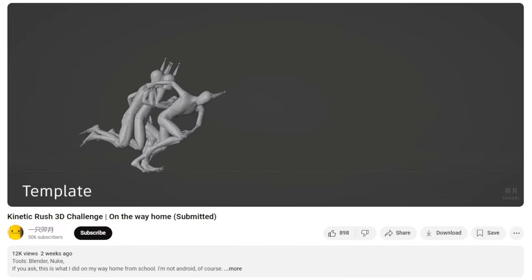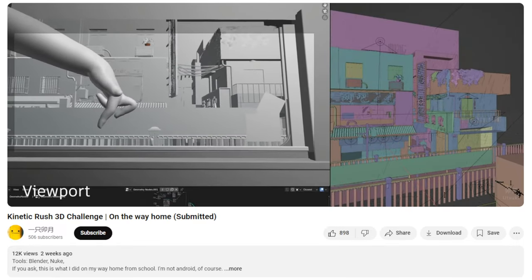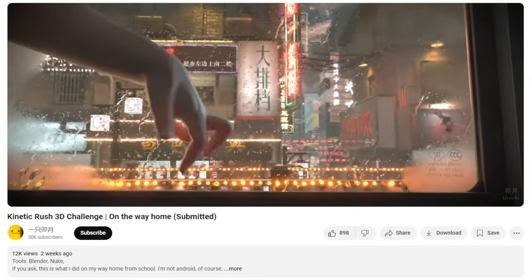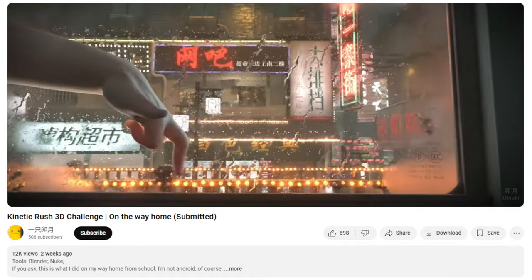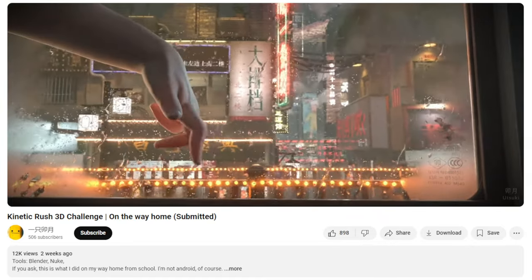We all start off with a template, and then we make our fingers run and do a flip with a robot arm from the wrist. This gives me like a cyberpunk type of environment — very creative, very very creative. I'll be honest with you, I wouldn't have thought about anything like this.